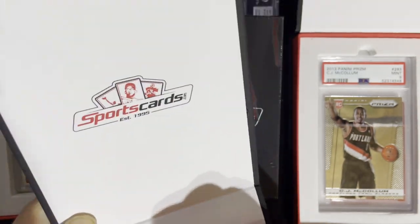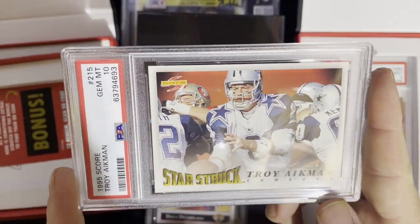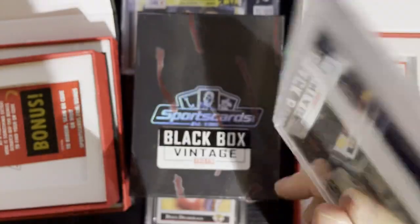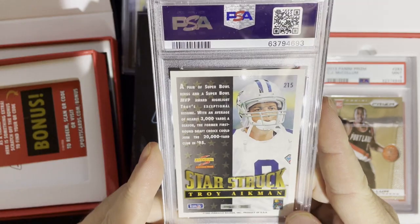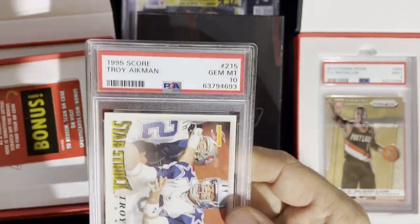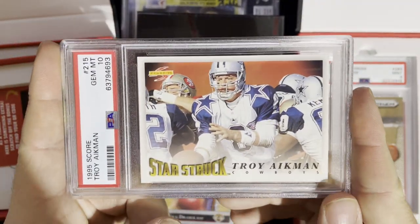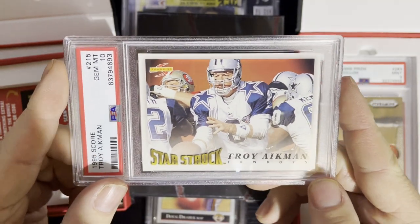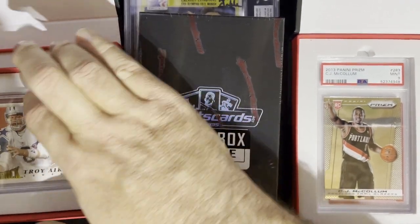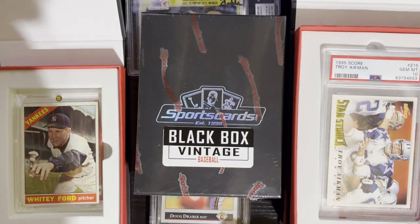Definitely different sports, that is for sure. Gem Mint 10 — I'll show you the price, they do show the prices mostly. Starstruck series. So there you go — 1995 Troy Aikman, Gem Mint 10, still kind of in the junk wax era getting out of it. Not sure how much value it'll have, but Troy Aikman was a great quarterback for the Dallas Cowboys. I like that one a little bit more than CJ McCollum.